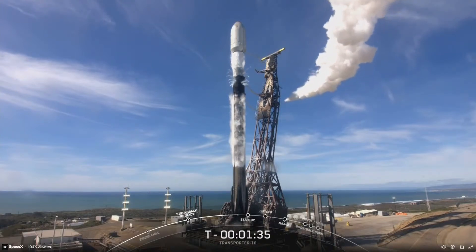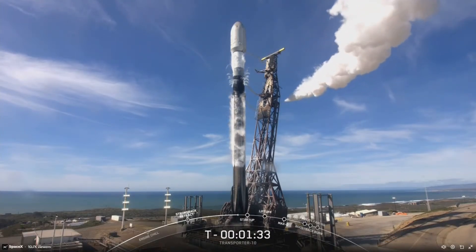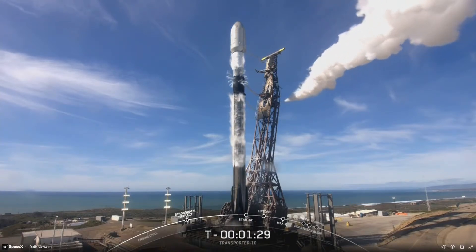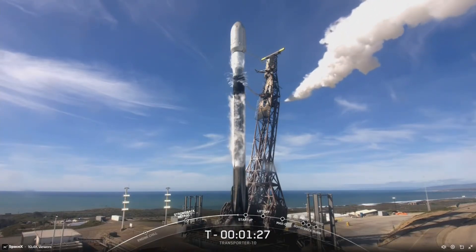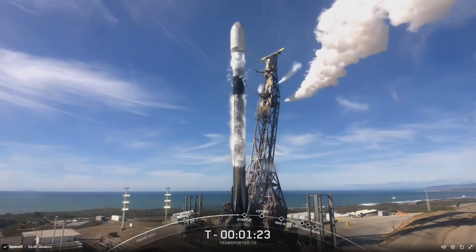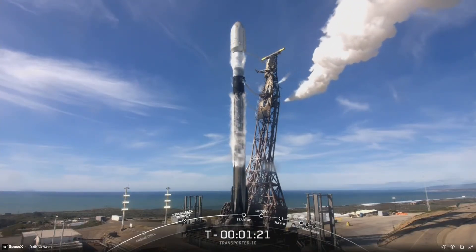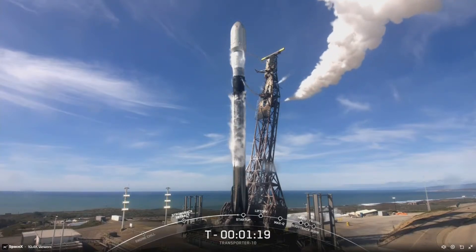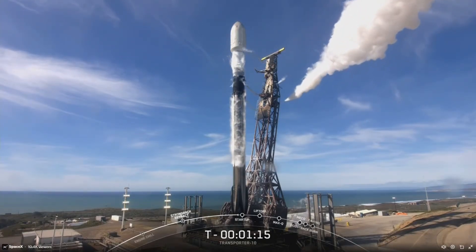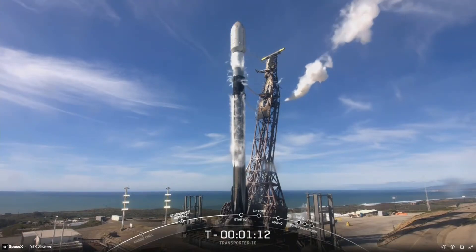Right now on your screen, you can see that white cloud venting from the TE LOX line. This is a completely normal part of the close-out process. The next milestone coming up ahead of launch is startup, and this occurs at T-minus 1 minute. This is the point at which the vehicle's onboard flight computers will take control of the countdown.